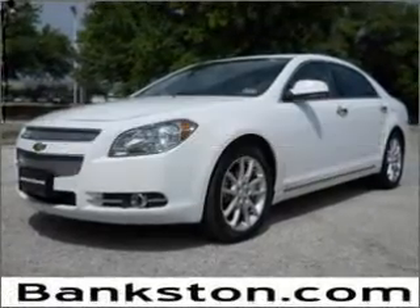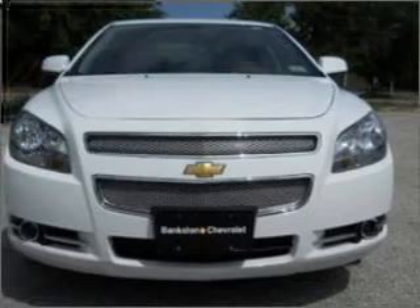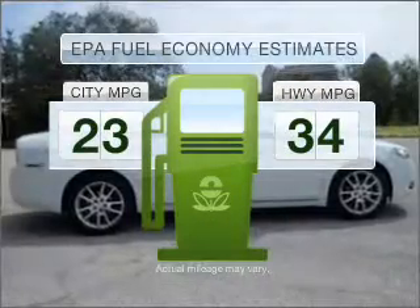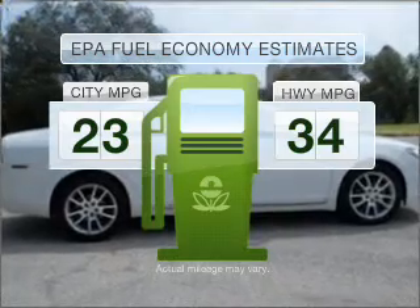Check out this 2009 Chevrolet Malibu. If you're looking for an automobile with great attributes, look no further. Low emissions and the good fuel economy offered in this vehicle are important to you and to the environment.